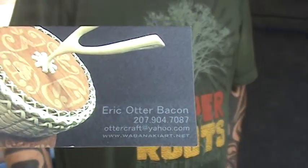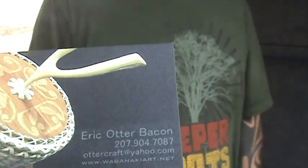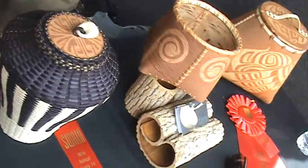If people want to find you online, where would they find you? Best place is Facebook, unfortunately. Just put in Eric Otterbacon. I have a really — most of my portfolio's on there. I need to update it. I haven't really updated it this summer — I was kind of trying to hide the work until I got here.